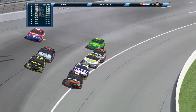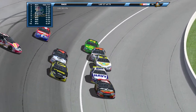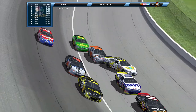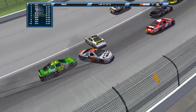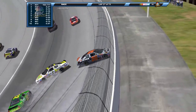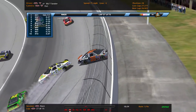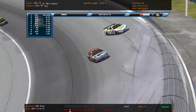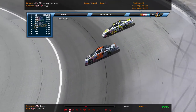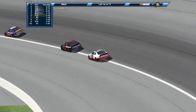Dave Blaney comes in way too hot and pushes Sauter into the fight, turns both of them around. Sauter eats the outside wall — only hit it going at about 80, so that's pretty good compared to what it could have been. Sauter gets grazed by Curtis Davis going by as well.